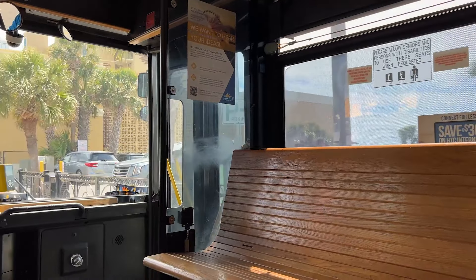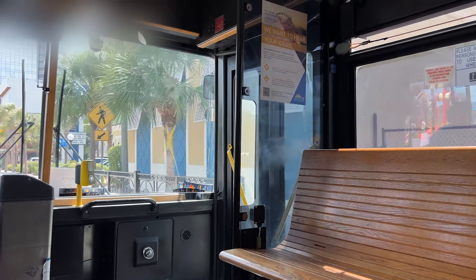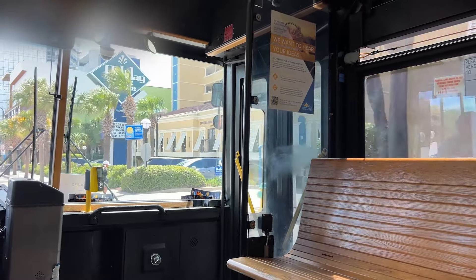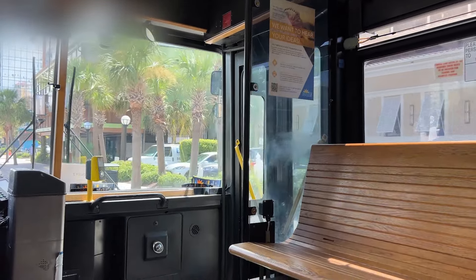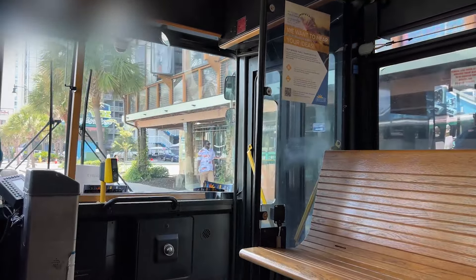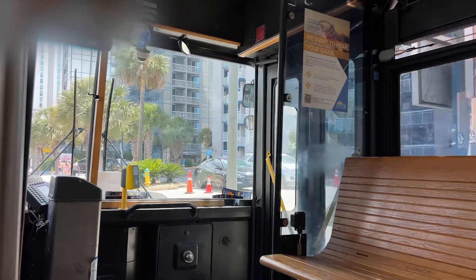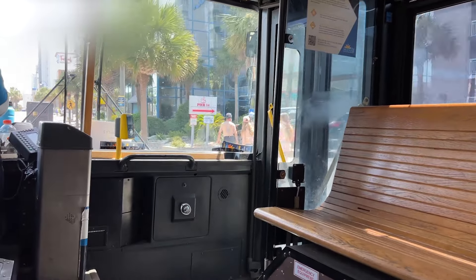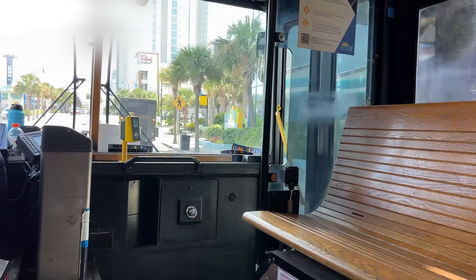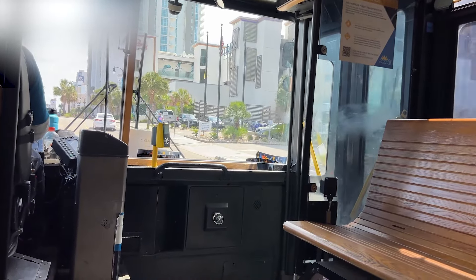There's so much to see and do here in Myrtle Beach, and this shuttle covers a lot of the main entertainment as well as a lot of the hotels — both oceanfront, but it also stops at some hotels that are inland. You can look in the description for all the stops. It's a great way to get to the beach or to entertainment on the beach, and you get a really good view of the area while you're doing it.